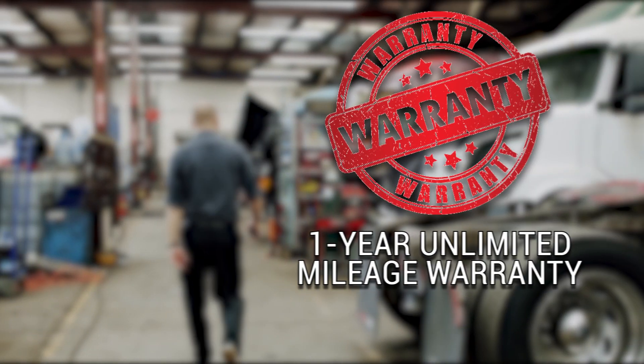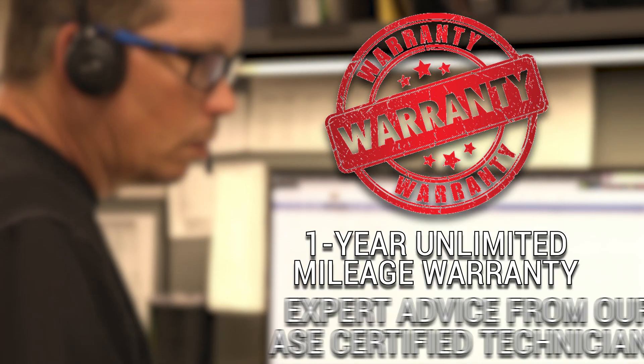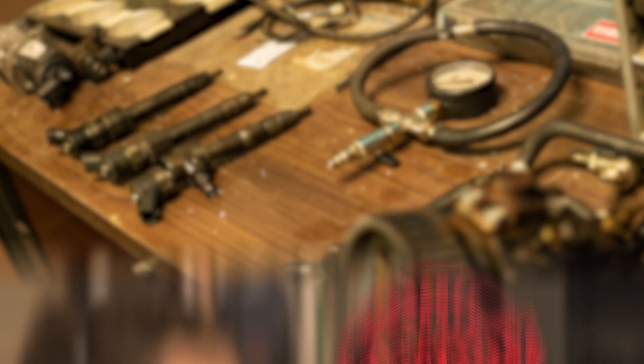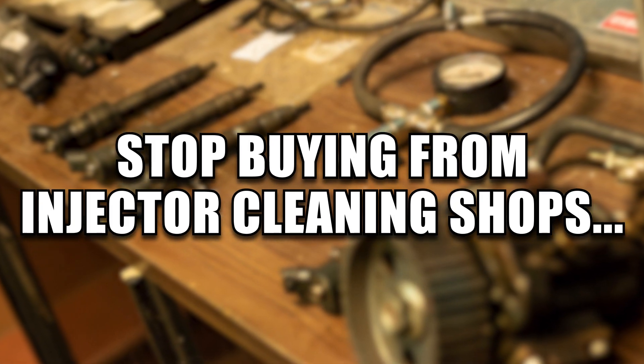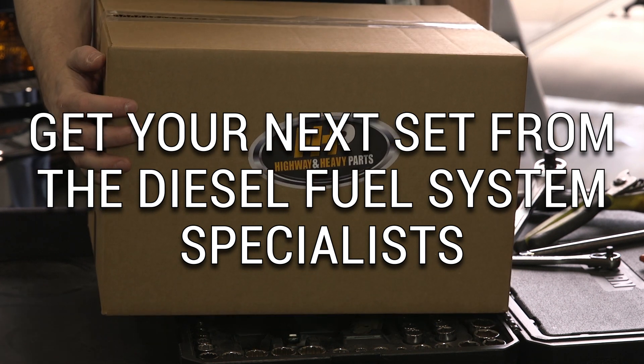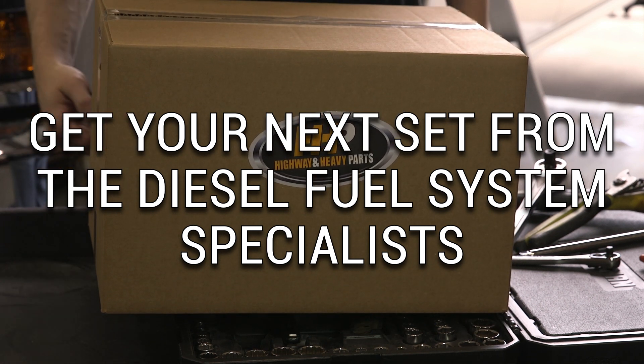Backed by a one-year unlimited mileage warranty and expert advice from our ASC Certified Technicians. Stop buying from an injector cleaning shop — give your engine what it needs and get your next set of injectors from the Certified Diesel Fuel Systems Specialists.